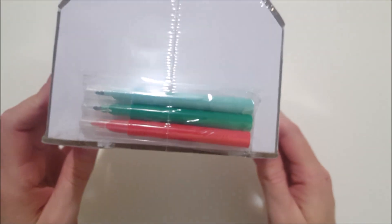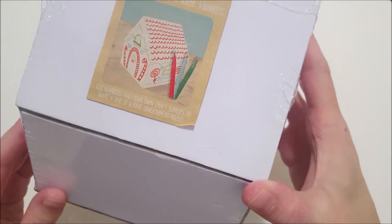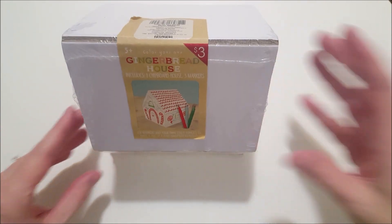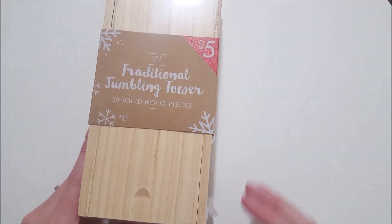First up, we have this gingerbread chipboard house, and it comes with three markers so the kids can decorate it. This is great for my son who has a lot of food allergies. Next, I picked up this jumbling tower wood game — I imagine it's a lot like Jenga.